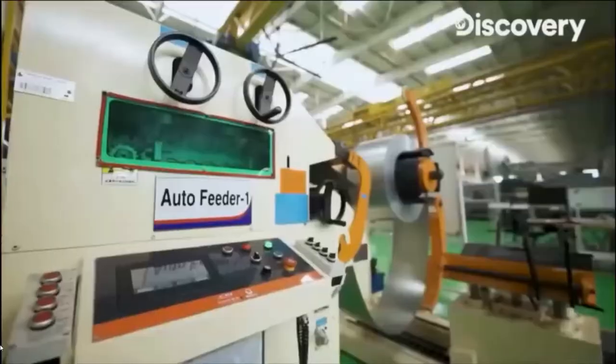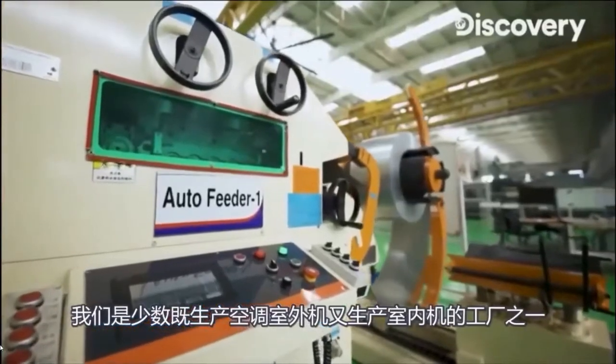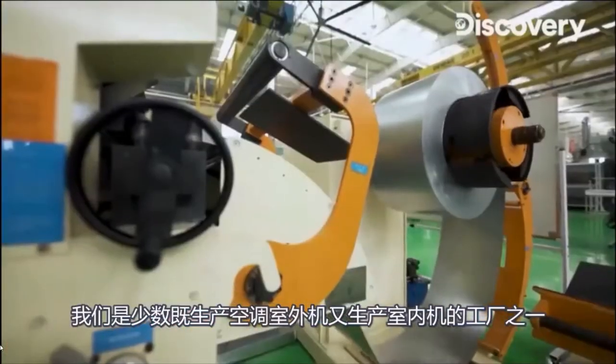Here we are making everything. We are one of the few setups which are manufacturing both the indoor set and the outdoor unit.